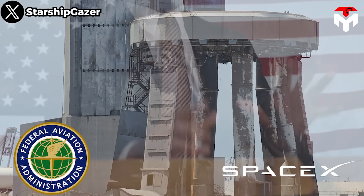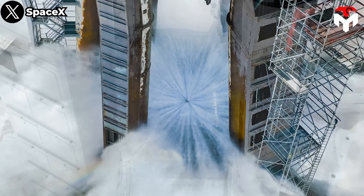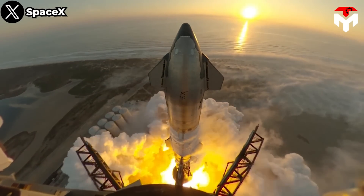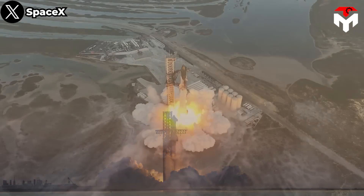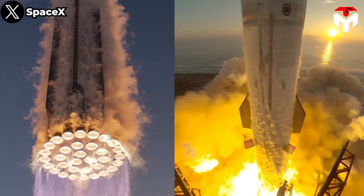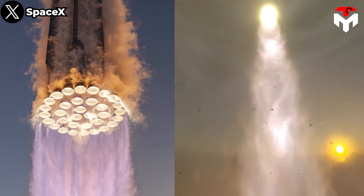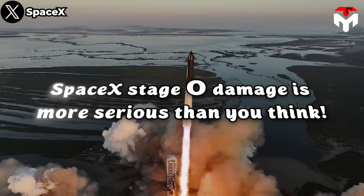Learning from that bitter lesson, SpaceX quickly installed the water deluge system on Starship's launch pad. Fortunately, the system worked as expected, and the FAA confirmed that no injuries or public property damage were reported after the test. However, the impact of 33 Raptor engines remained partly out of SpaceX's control — Stage Zero damage is more serious than you think.